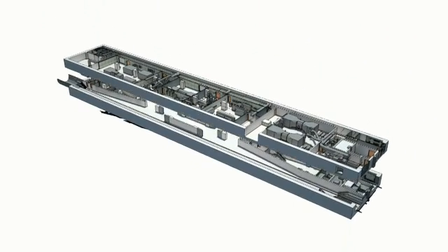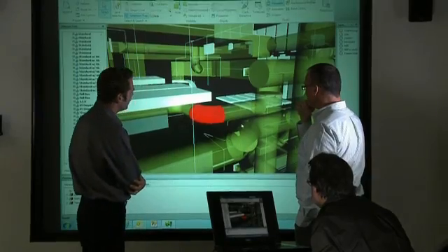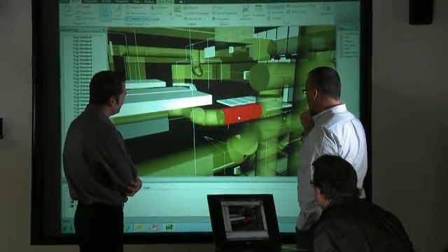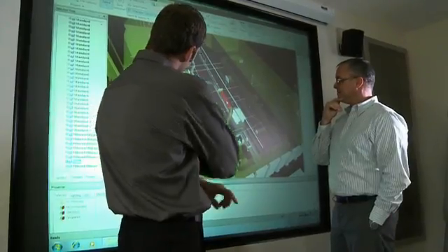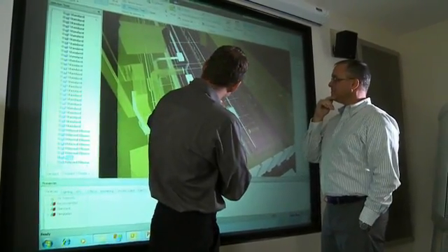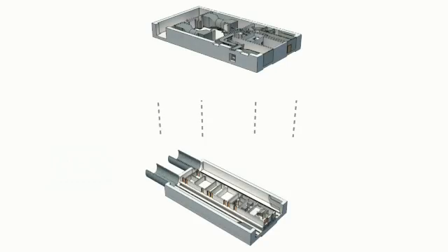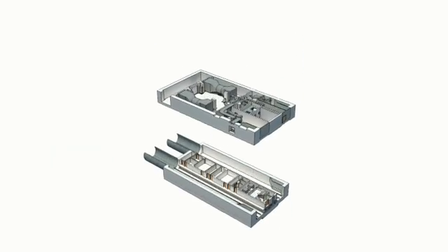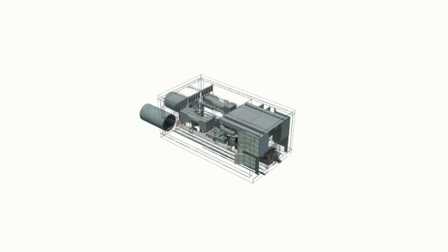Each station design is represented as a virtual 3D model shared by the project team on a daily basis. The result is a coordinated real-time 3D model that contains intelligent information on architectural, structural, mechanical, electrical, and systems components. Each component of the 3D model contains specific information about materials, specifications, and cost.